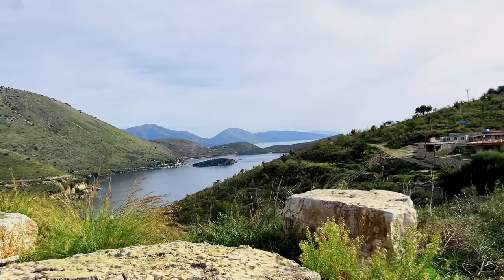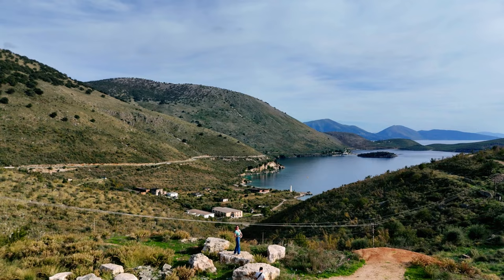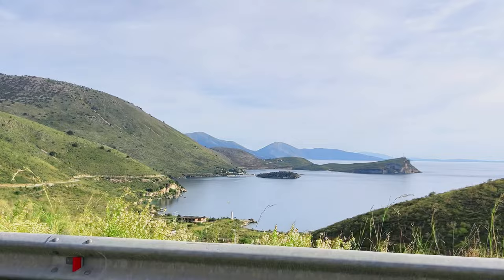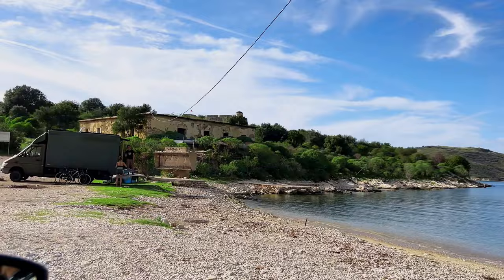We just stopped the car and found another viewpoint — this one looks actually so beautiful. We are one hour and 17 minutes from Sarande, but we're going to stop because there's something that looks like a castle over there. We're not going to miss that for sure. We stopped to visit the castle and we're going in.